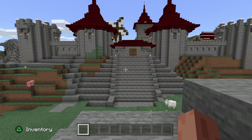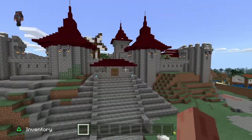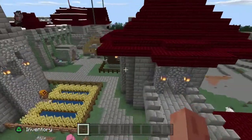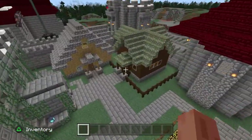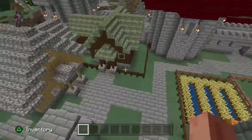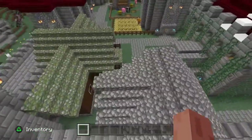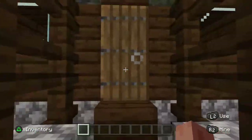Hello everyone and welcome back, this is my world and today I want to show you some new things that I've built. I have some animals here, some new houses — you can see the houses.